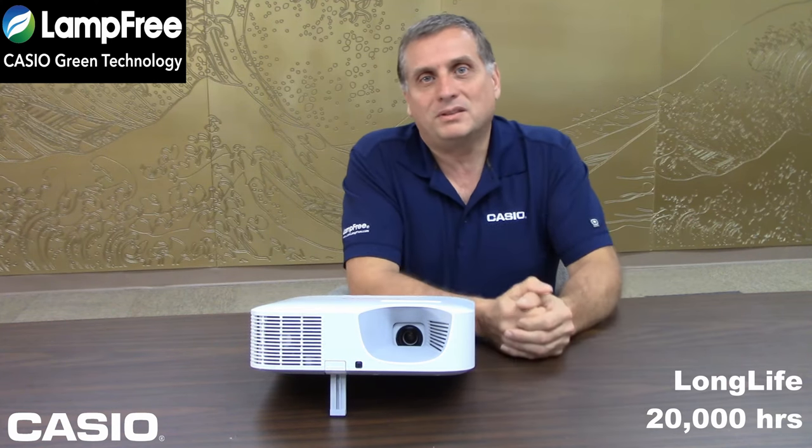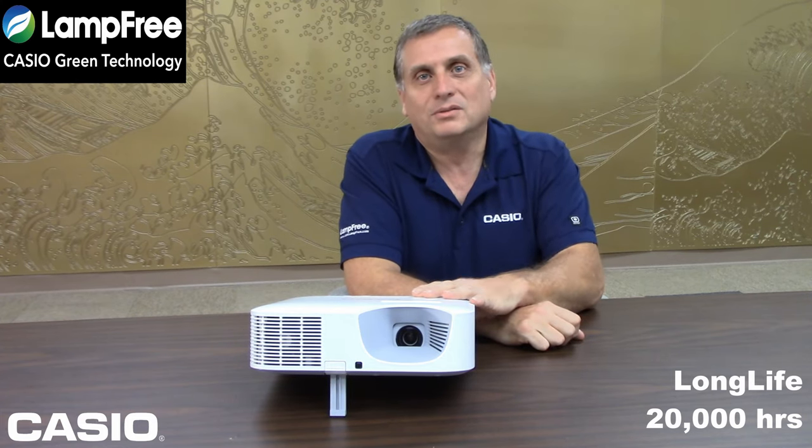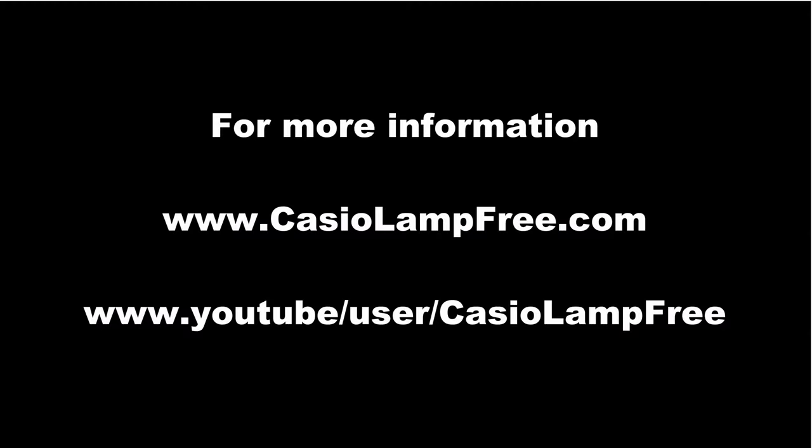So it's really a cost savings — not having to worry about lamps, not having to worry about replacing lamps, and having a reliable, bright projector to use. Thank you.